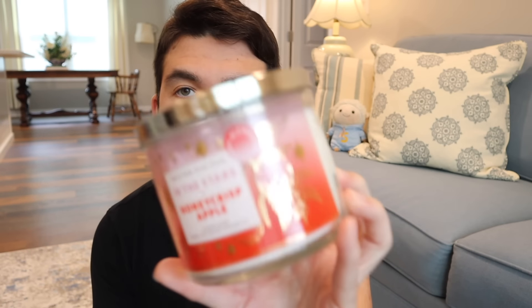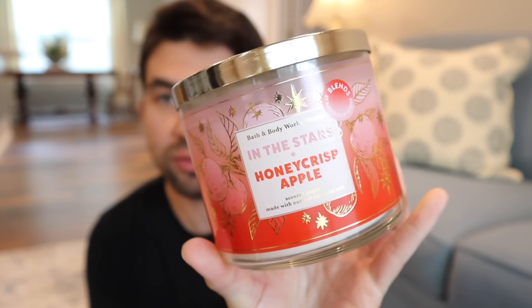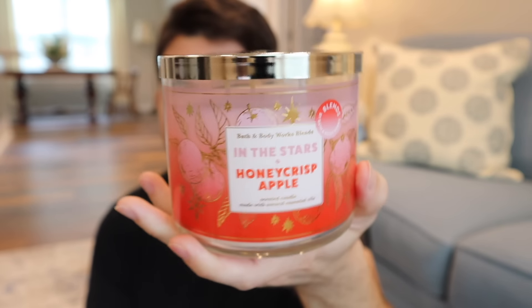We then have In the Stars mixed with Honeycrisp Apple. I really love the gold and red on the label — very holiday-ish. We have Star Flower and Sandalwood Musk from In the Stars, and Honeycrisp Apple is golden Honeycrisp and Apple Blossom. This one's the weirdest. In the Stars comes off very peppery and spicy, and mixed with a generic red apple fragrance, it gives almost a red-hot cinnamon, spiced apple gum, big red type of moment — like an apple juicy fruit. I don't love it. I was hoping for more of a perfumey body care apple fragrance, but the peppery spiciness of In the Stars takes over.